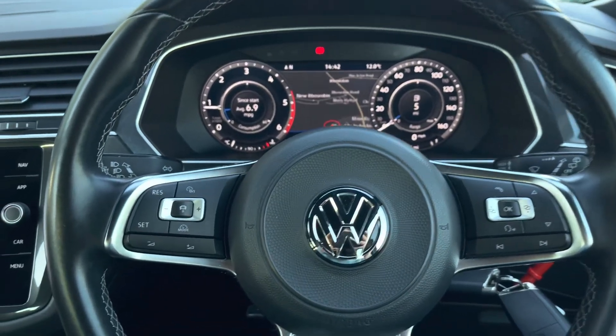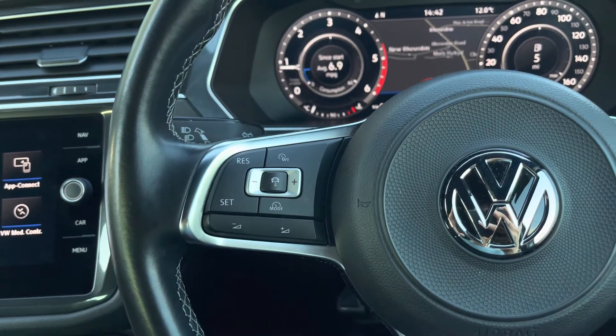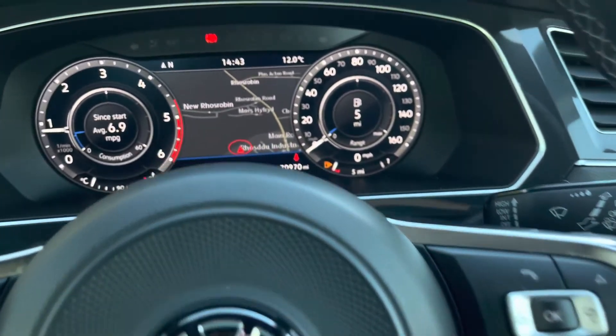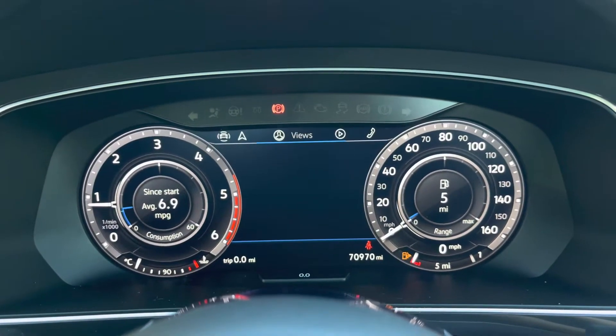Moving on to the multi-function steering wheel, here we can access the car's features while keeping our focus directly ahead. This includes the adaptive cruise control, which you can find on the left - really handy for those long stretches on the motorway. Using the controls on the right, you can customise what you want to see in your digital cockpit, where you can find key driver information and settings such as satellite navigation.